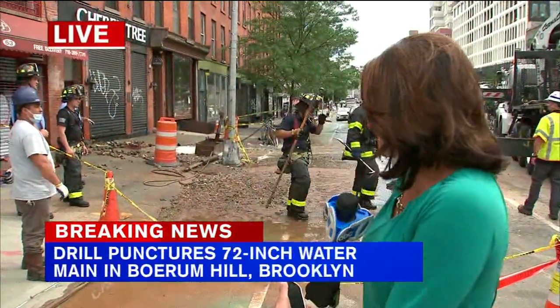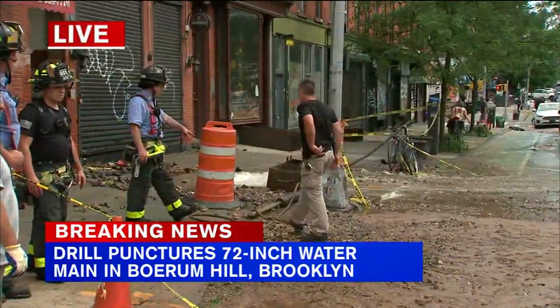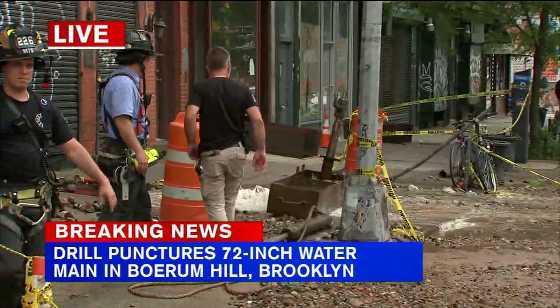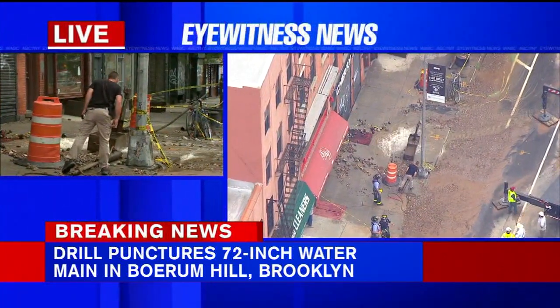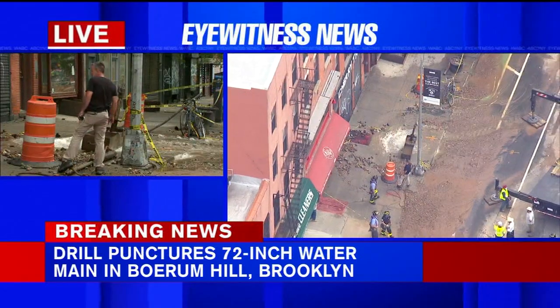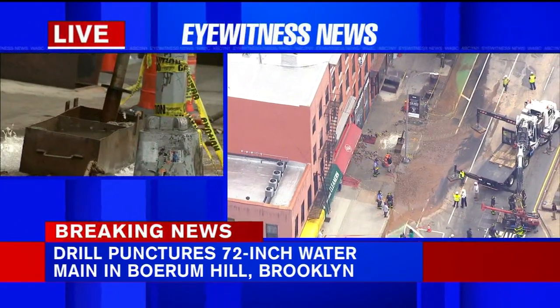Eyewitness News reporter Naveen Dhaliwal is in Boerum Hill. I'm only about 15 to 20 feet away from this water main break and if you take a look right now, that water is still gushing out more than four hours later. Newscopter 7 is overhead where you can see this water pressure is intense, causing street closures and flooding of businesses, with water flowing down the block.